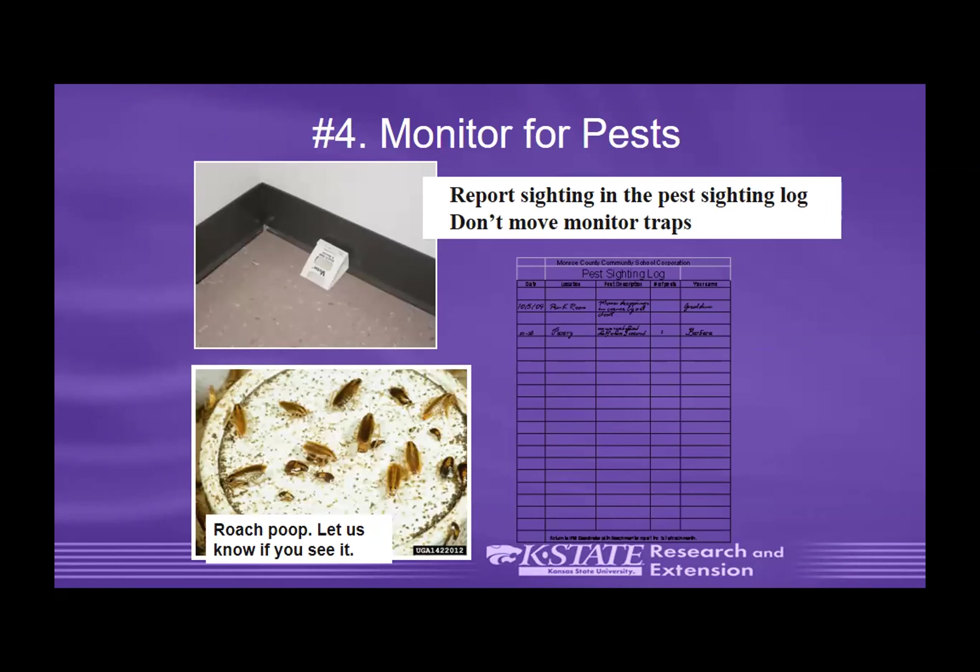Monitor for pests. Sticky traps are a good idea. Roach droppings are a good indication that you have roaches, so monitor for those and report sightings in a pest sighting log. Don't move the monitoring traps, because then you can't keep adequate data. Place sticky traps in different rooms around the school so you can figure out where the pest problem is originating from — it will show the highest number in that location.